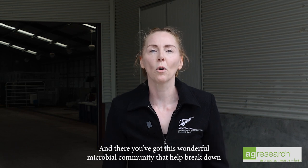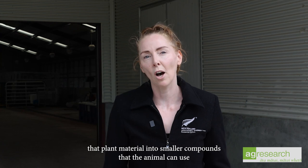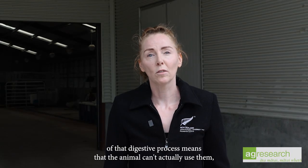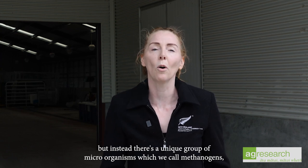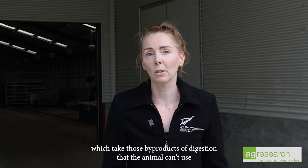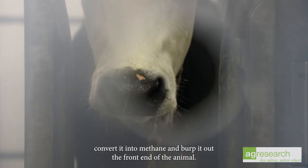In the rumen, there's a wonderful microbial community that helps break down plant material into smaller compounds the animal can use for growth or energy. Some byproducts of that digestive process are things the animal can't use. But there's a unique group of microorganisms called methanogens, which take those byproducts of digestion that the animal can't use, convert them into methane, and burp it out the front end of the animal.